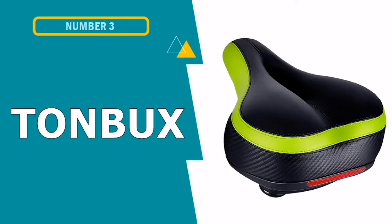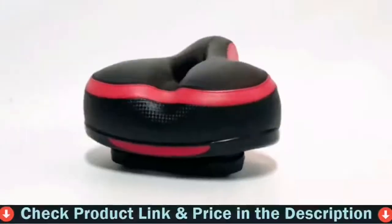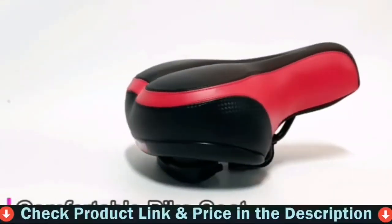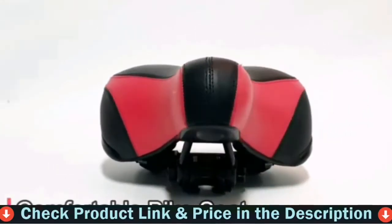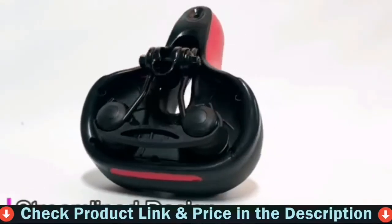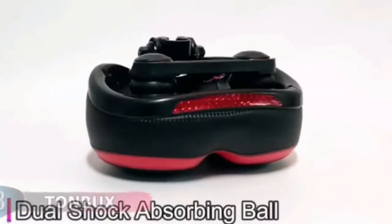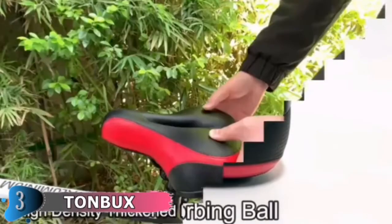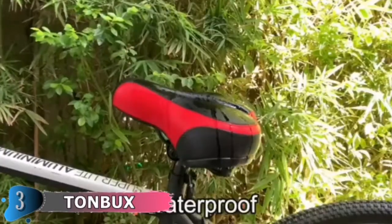Our third choice is Tonbux Comfortable Bicycle Seat. Many bike seats are made with memory foam, but few are as comfortable as this pick from the brand Tonbux. Committed to developing the perfect bike seat: carbon steel metal frame, artificial PU leather with extra padded comfort bicycle saddle. Long soft nose with a natural and comfortable transition to the bottom will not obstruct thigh moving and alleviate scuff and pain to legs when riding, especially for a long journey.